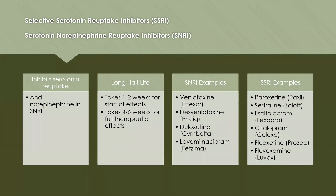Examples of SSRIs include paroxetine (Paxil), sertraline (Zoloft), escitalopram (Lexapro), citalopram (Celexa), fluoxetine (Prozac), and fluvoxamine (Luvox). As you can see, a lot of these medications end in either -pram or -amine.